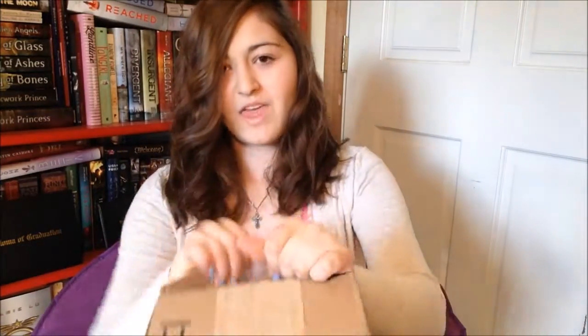Now I have an unboxing. There are two books in here, and I know what they are because I ordered them, so this isn't going to be a surprise. I haven't done an unboxing since last July — I had a really big box then, ordered like 10 books or something. These are not YA, which is odd for me because I usually just read YA. It's very exciting.